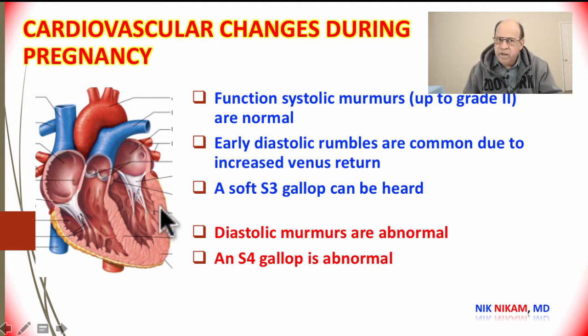Let's look a little deeper into these heart murmurs, which are fairly common and are a normal finding. Functional systolic murmurs result from increased blood flow across the pulmonic and aortic valves, and it is not uncommon to hear a grade 2 systolic murmur across these valves.